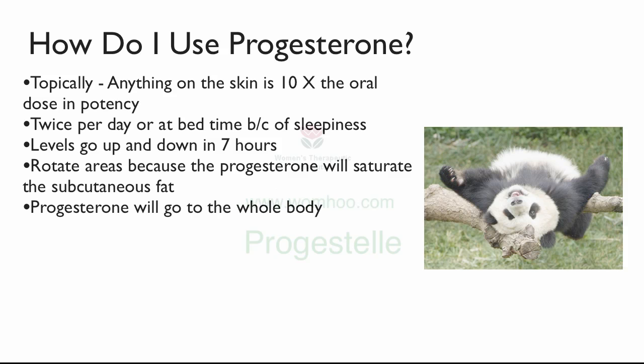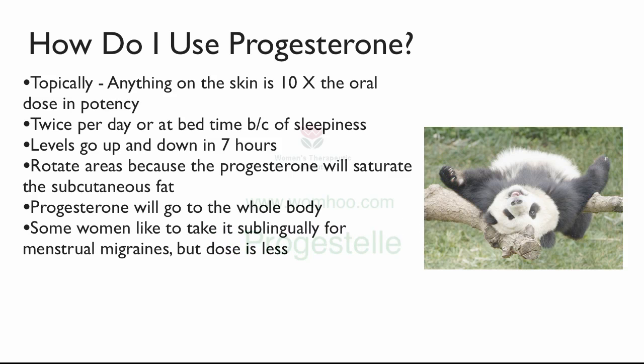Remember the progesterone will go throughout the whole body. Someone with migraines may like to take it sublingually — underneath the tongue — but again the dose is less. Topically, a dose of 20 milligrams is equivalent to 200 milligrams orally. If you put it underneath the tongue, the effective dose is somewhere between 20 and 200 milligrams, because I don't know how long you keep it there — you might just swallow it after 10 seconds. Women who like to take it for menstrual migraines will build up the dose as they feel a migraine coming on, and on that day they may rub it on their temples or take it underneath their tongue.